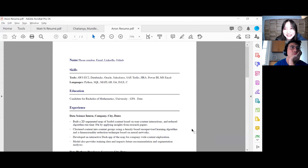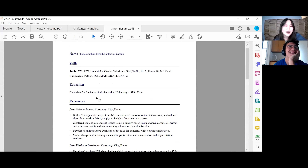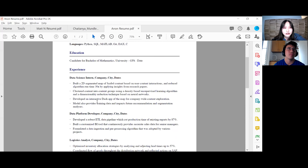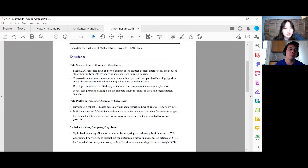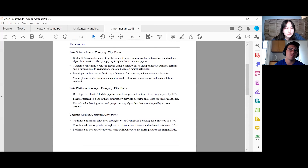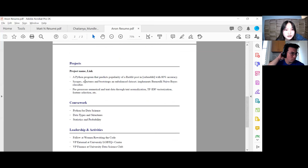You guys are already going to know — first thing I check: it's two pages, condense it. One page, one page — especially as a candidate for a bachelor of math, you're just starting out, no need for two pages. Skills look good, tools, languages, education, experience. Really like that data science intern — straight up, you had data science experience, love seeing that. Data platform developer and logistics analyst — I'm very impressed by how much professional experience you have already. In terms of bullet points, just try to condense a little more and list the things that are most important.